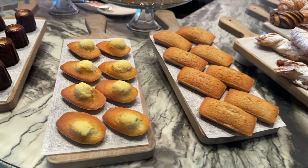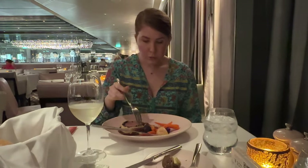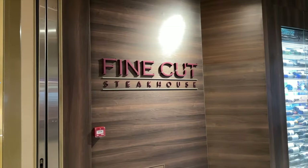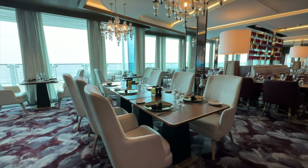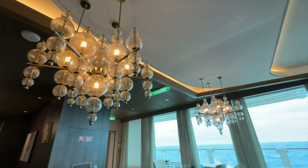For specialty dining — restaurants that do have an upcharge, usually around $50–$60 per person per dining — one option is Fine Cut Steakhouse. It is what it sounds like: a steakhouse with a wide selection of cuts of meat and fresh premium seafood. There's something for anybody at this restaurant.